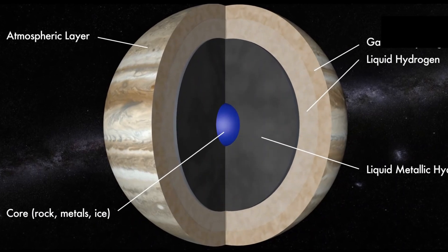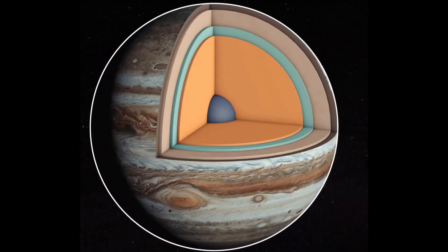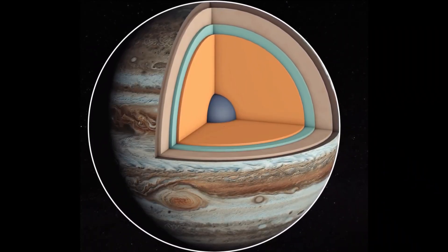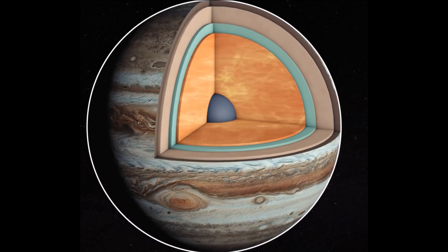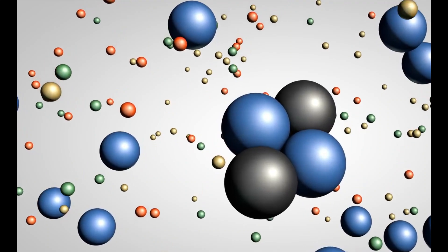This gives Jupiter the largest ocean in the solar system, an ocean made of hydrogen instead of water. Scientists think that at depths perhaps halfway to the planet's center, the pressure becomes so great that electrons are squeezed off the hydrogen atoms, making the liquid electrically conducting like metal.